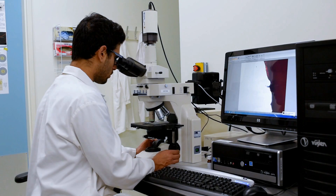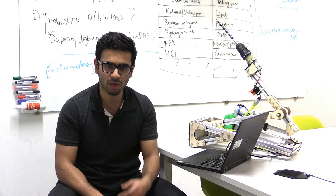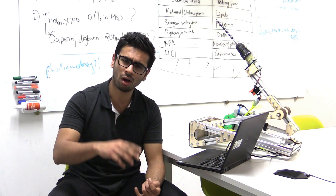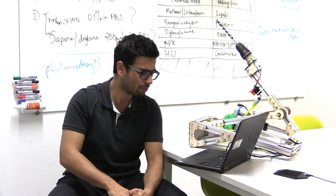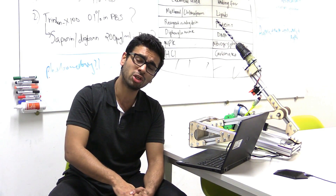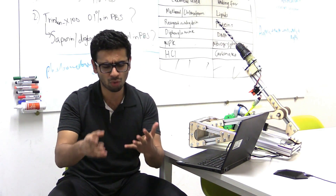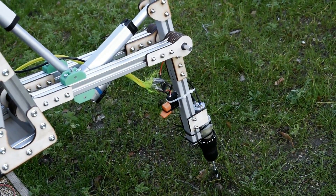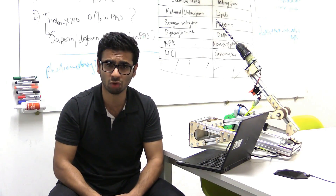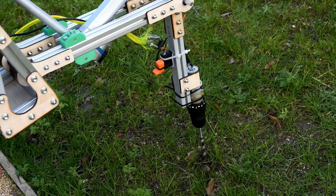We are performing a wide range of experiments at the base station to account for the vast variety of biomarkers that might be present in the soil. We will be mainly testing for proteins and lipids using staining and fluorescence microscopy. We will use commercial off-the-shelf NPK test kits to test for nitrates, phosphates, and potassium, and we will also use hydrochloric acid to test for carbonates in the soil, which will in turn help us identify the presence of aquatic microbes.